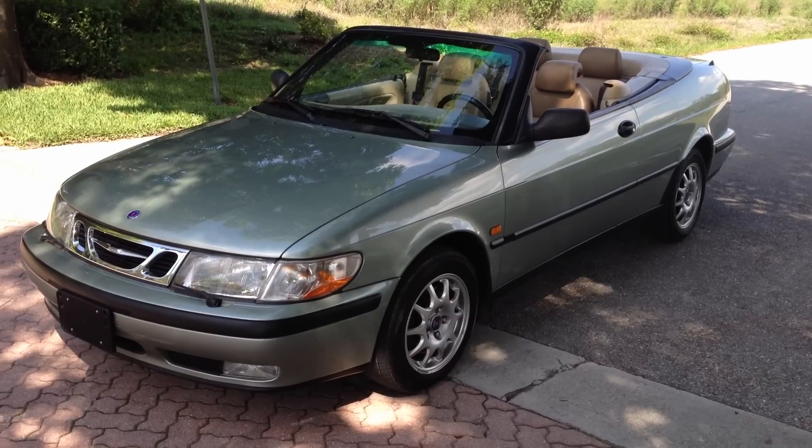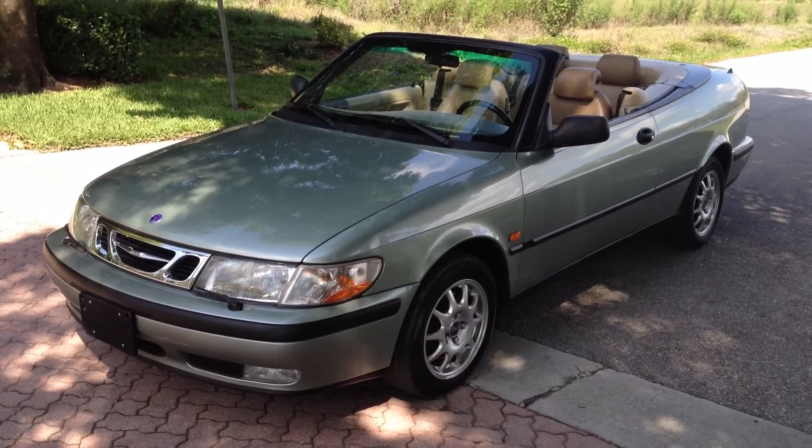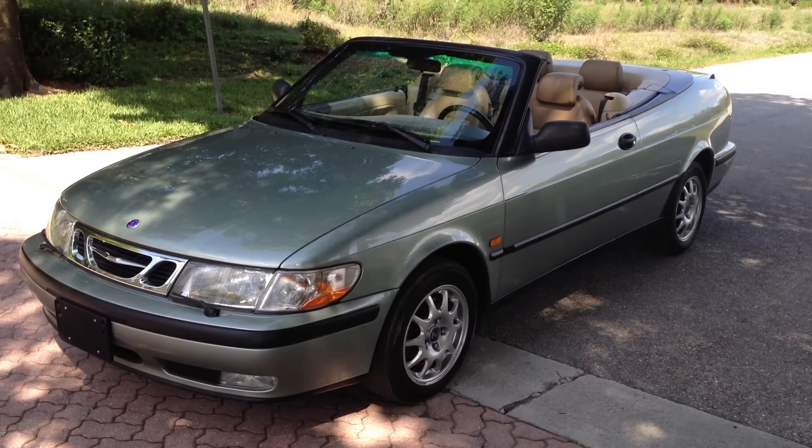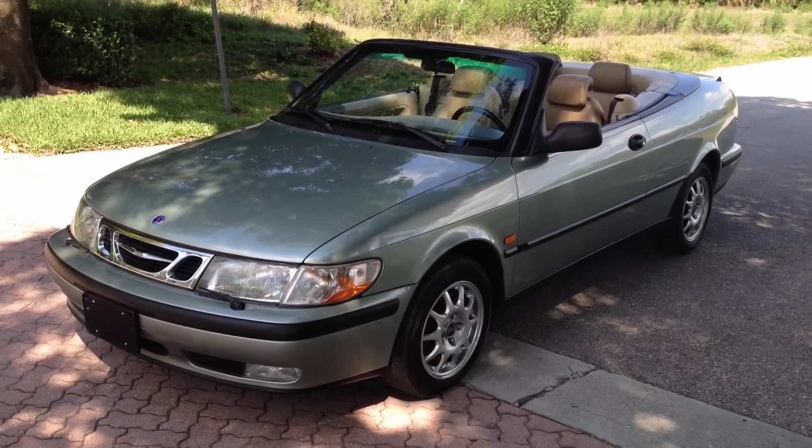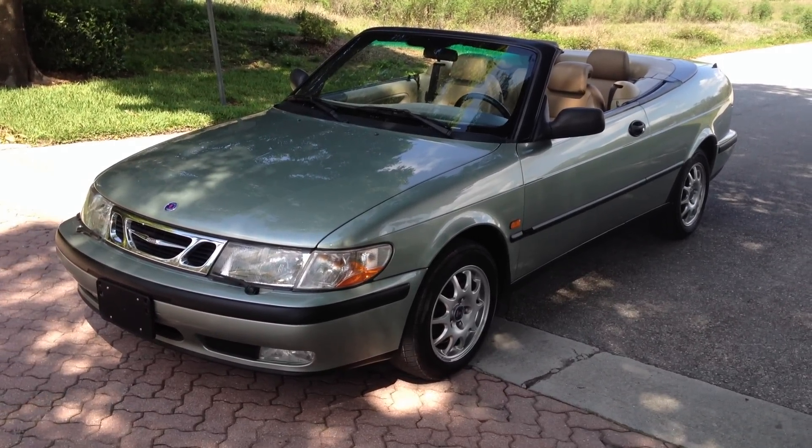Today I'll be showing you a beautiful convertible, a 2000 Saab 93. This car only has 95,000 miles, it's accident free and it's in awesome condition.